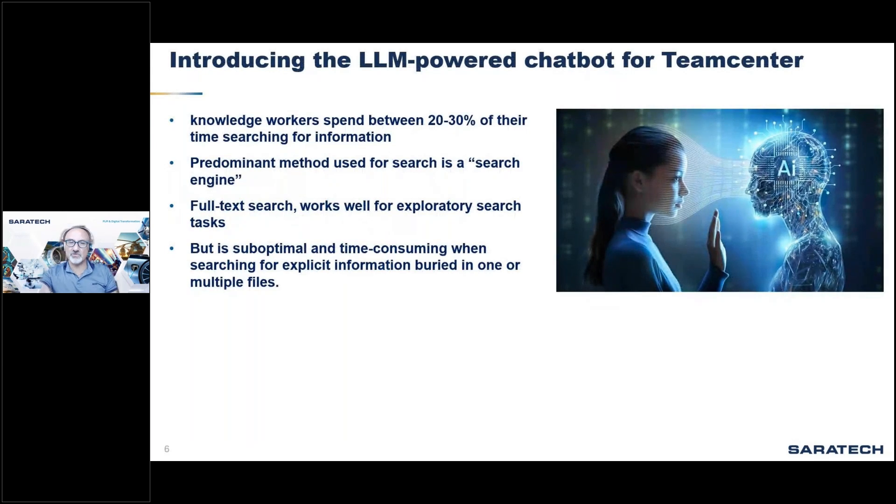Thanks for joining us for this session today. I'd like to introduce you to new capabilities and features with Teamcenter that are very exciting — just the beginning of what's possible.